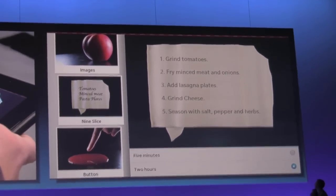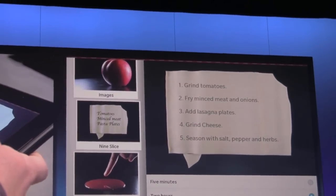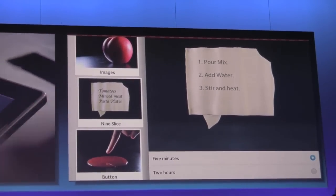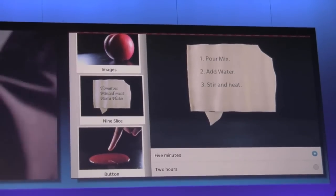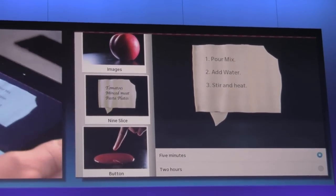I don't know if people noticed, but the radio buttons here as I transition between them — you can see the blue shading kind of slides between the buttons, and the white dot in the center pops out. All you do is put two radio buttons in a group, and you get that for free.